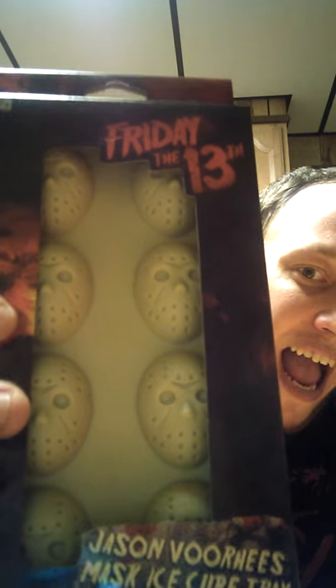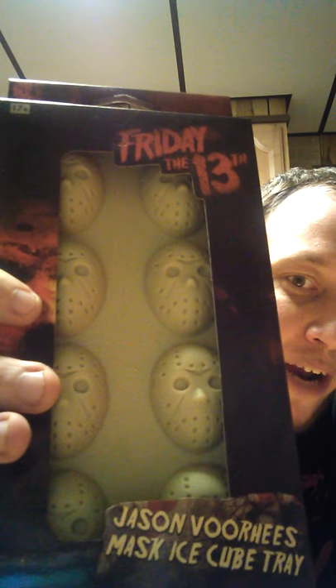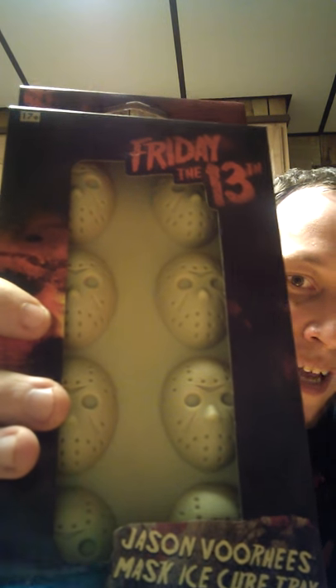I also got more Jason Voorhees — a Jason Voorhees mask ice cube tray. There's a little story on the back. I have aliens and frogs for ice cube makers, but this is the best ice cube maker I have. I will start using these right away to make some Jason ice cubes — some drowning boy activity with your drinks. The detail on it is amazing, and this was I think $8 as well, but I had to have it.